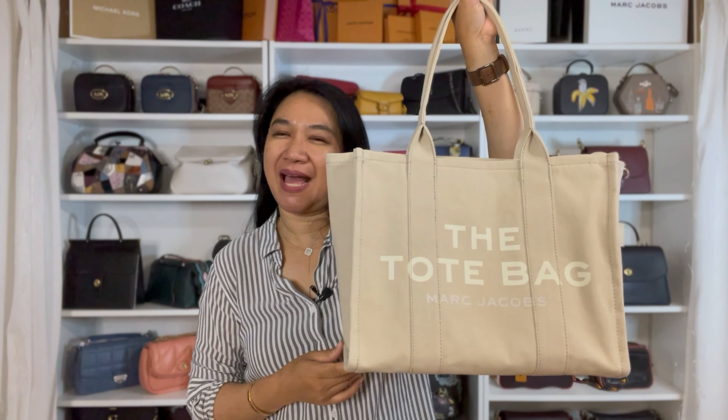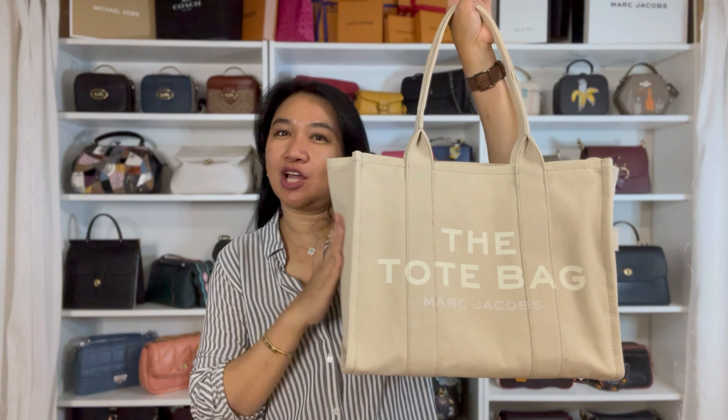Hi everyone, welcome back to my channel. This is Tracy. I'm back for another video and for today I'm going to share with you my Marc Jacobs tote bag. This is the large size. I have done videos of the medium and the mini.